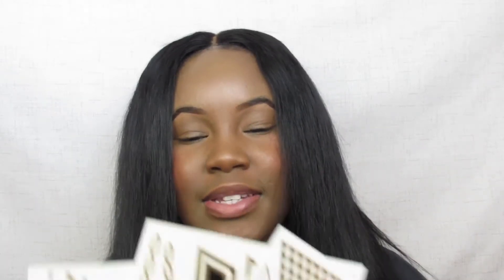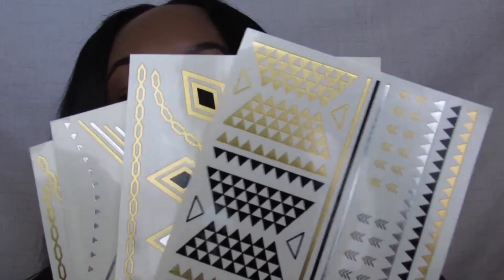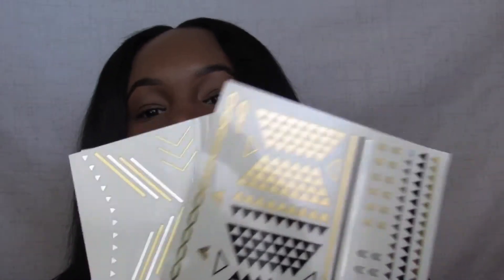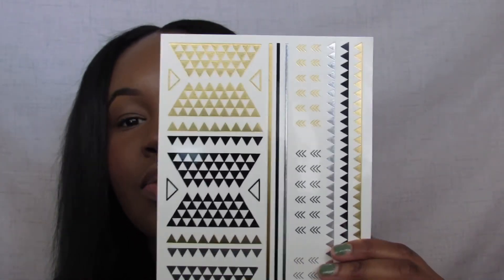The last thing that I got from my Vox Box were these tattoos by the brand Flash Tattoos. They gave me four sheets and the tattoos come with various designs and prints. They are gold, silver, and black — they are very, very pretty and I have a plethora of tattoos to choose from.